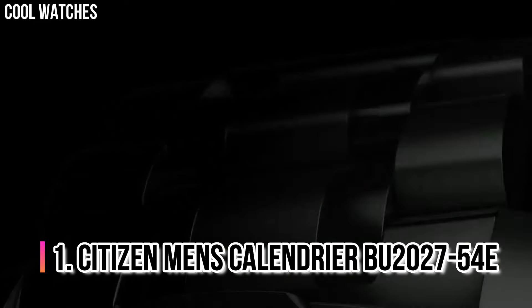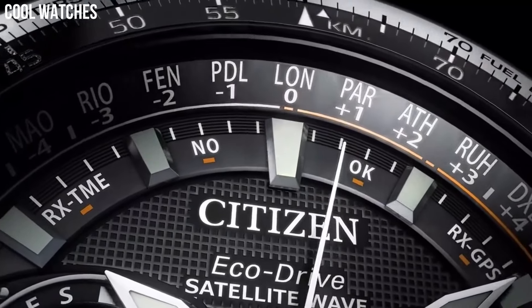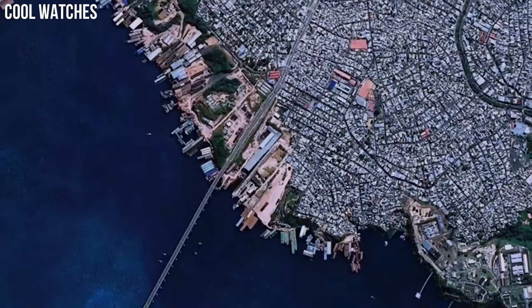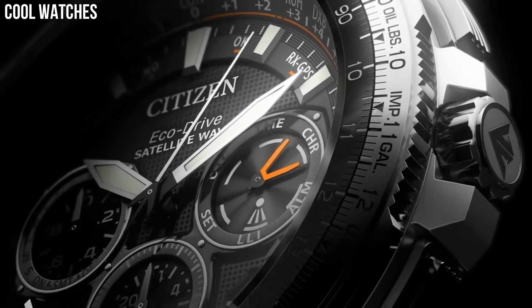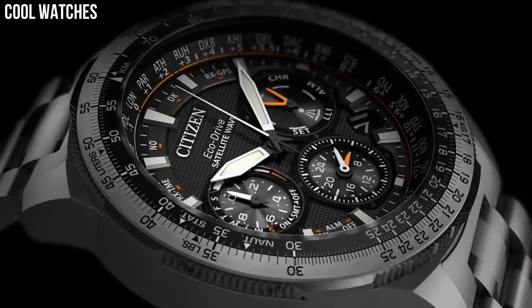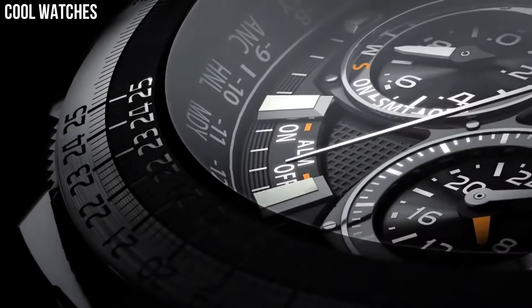Number 1: Citizen Men's Calendrier BU2027-54E. Bring sophistication to your day with the new Citizen Calendar Moon Phase, powered by any light with EcoDrive. This timeless watch features analog month, day, and date. Men's watch with black ion plated stainless steel case and bracelet with black dial. Case diameter: 44 millimeters. Case thickness: 12 millimeters. Band material: stainless steel.